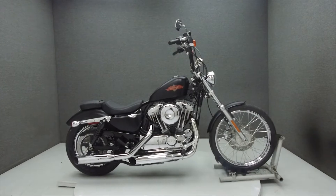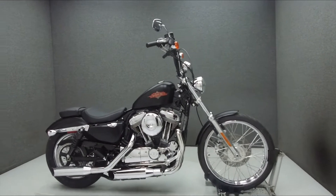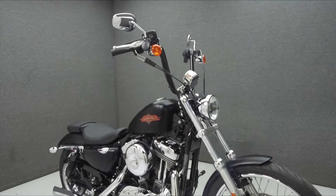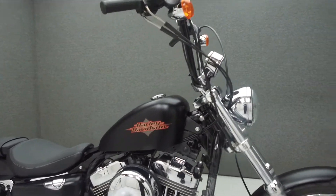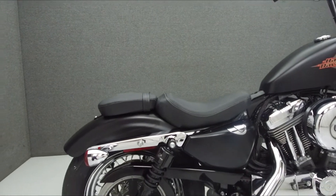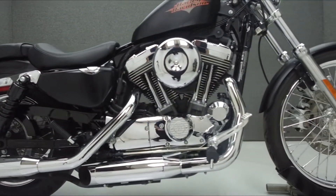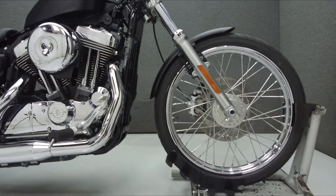Hey everyone, this is Keegan from National Power Sports. Today we're going to take a look at this 2016 Harley-Davidson Sportster 72 with 11,871 miles. Powered by a 1200cc V-twin engine with a 5-speed transmission, the Sportster puts out 70 foot pounds of torque at 3500 RPM.